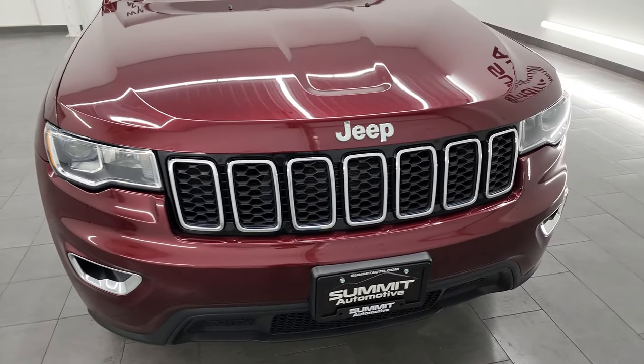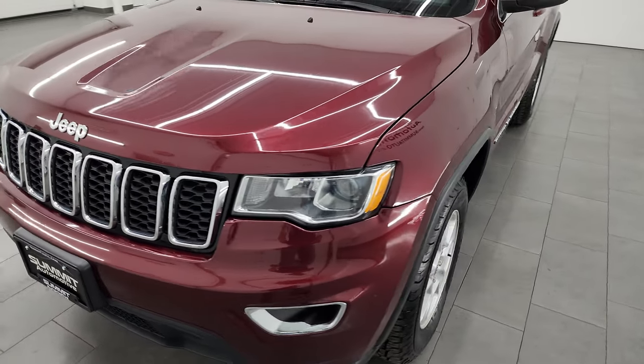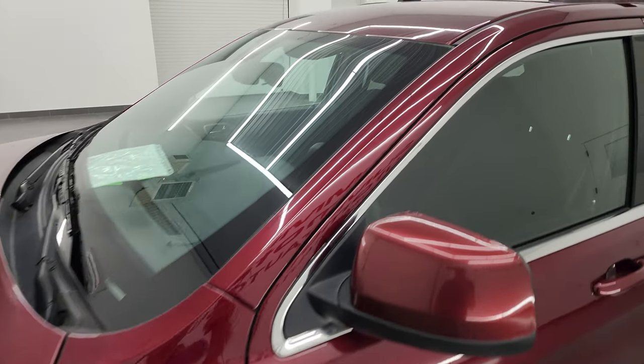This Jeep is 100% ready to go — really nice condition for the age and miles on it. I'm going to go all the way around in this video, inside, start it up, take a look under the hood and give you the most accurate representation that I can of the vehicle.